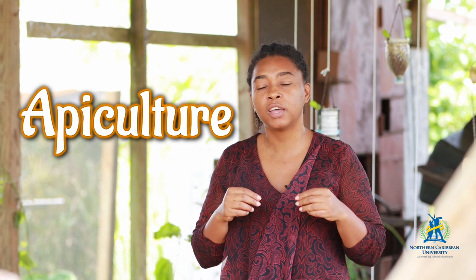Apiculture seeks to give you an in-depth knowledge of beekeeping in Jamaica. You're going to be looking at the bee anatomy — how the bee is made up on the inside and the outside — how the hive is structured, the different structures in the hives, pests and diseases that can affect your hive, and it will give the student an understanding of what it is like to rear bees, whether for home or commercially.